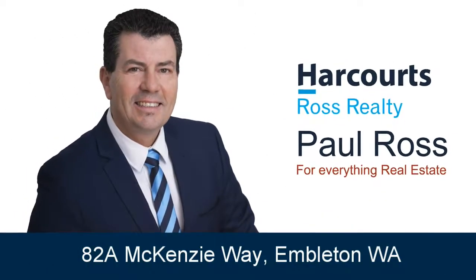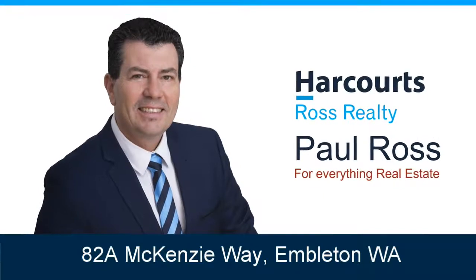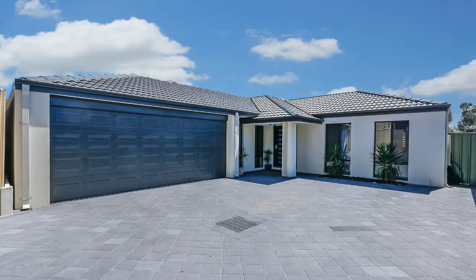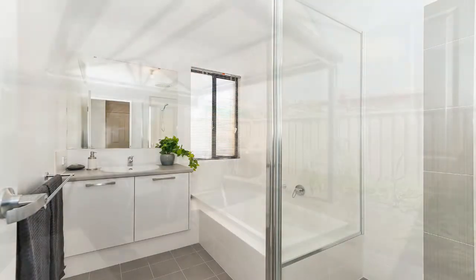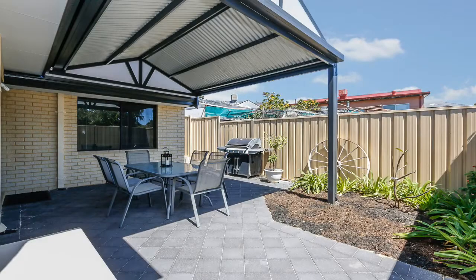Paul Ross presents 82A Mackenzie Way, Embleton. Beautifully built by Aveling Homes, this 4 bedroom, 2 bathroom residence is finished to a high standard and offers deluxe finishes throughout, as well as a low maintenance lifestyle in a sought after location in Embleton.